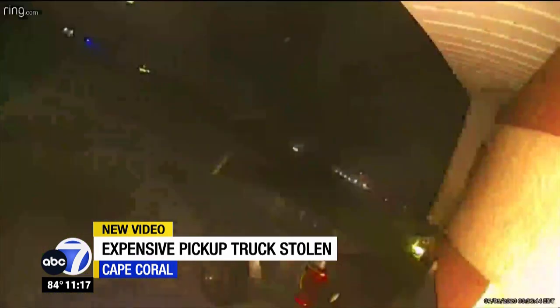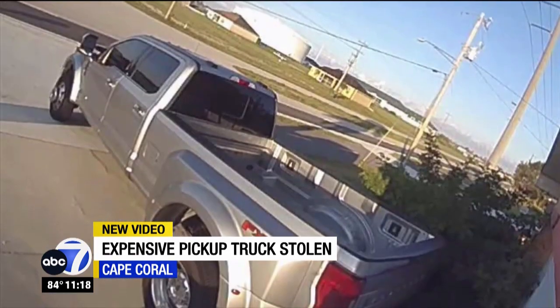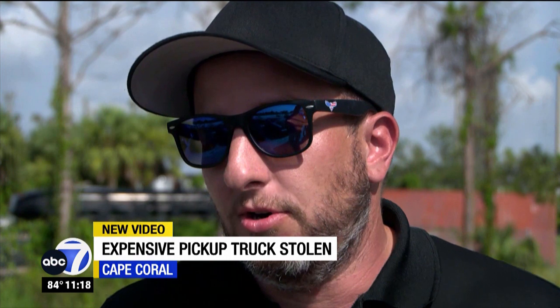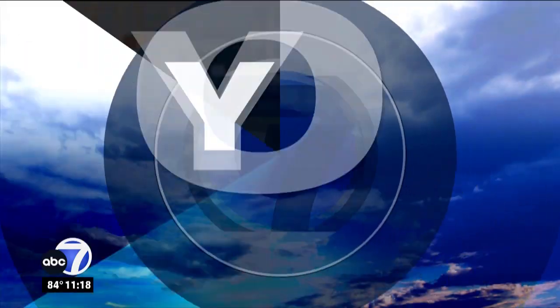But it's not just his loss — it's really all of ours. When insurance cuts him a check, it's you and me that will pay for it in the end. We all end up paying the price for people who want to steal from others. Reporting in Cape Coral, Gage Goulding, ABC 7.